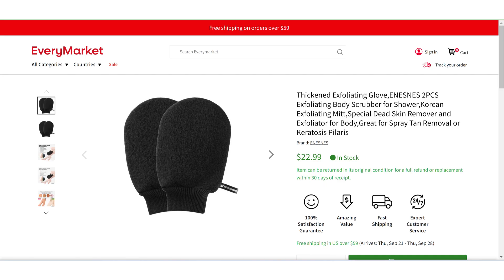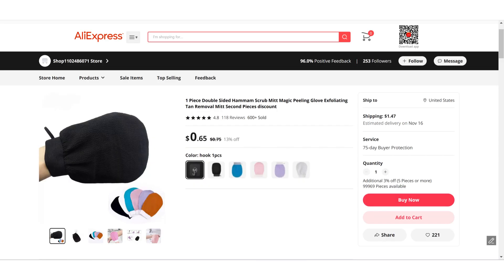Now if we take a look at the winning store selling price for the Thickened Exfoliating Glove, it's just under $22.99, whereas the product cost is only $0.65. So you're looking at a good profit margin.